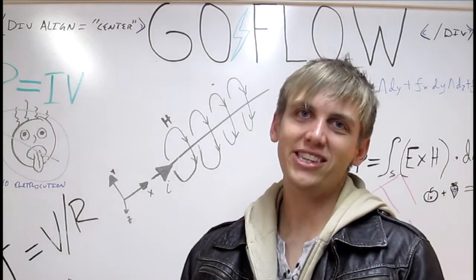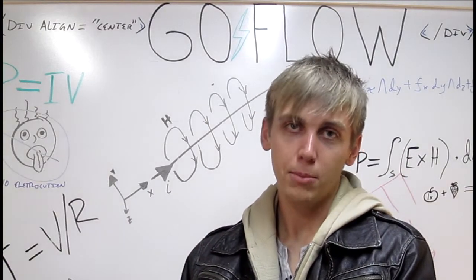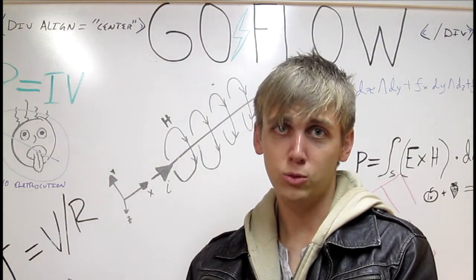We did some research and found out the TDCS device itself is actually pretty simple. We ended up building our own at Startup Weekend Lansing about a month ago. As part of Startup Weekend we built a website to put our kit online and turns out a few people are interested in it as well.